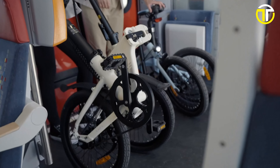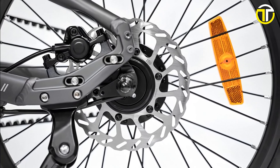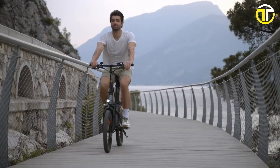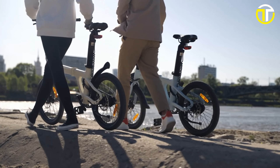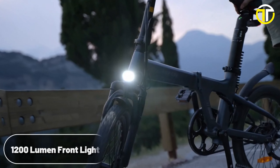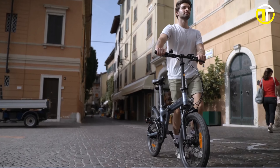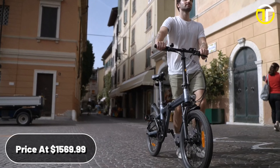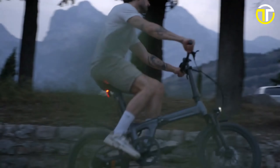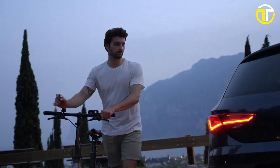Safety and comfort are not overlooked. With hydraulic disc brakes, riders can trust in responsive stopping power. The front fork suspension ensures smooth rides even on bumpy terrains. Additionally, the bike is rated at IPX5 waterproof with a bright 1,200 lumen front light and a reflector tail light. All these features come at a competitive price point of $1,569.99, making the ADO Air 20S an excellent choice for urban commuters and e-bike enthusiasts alike.